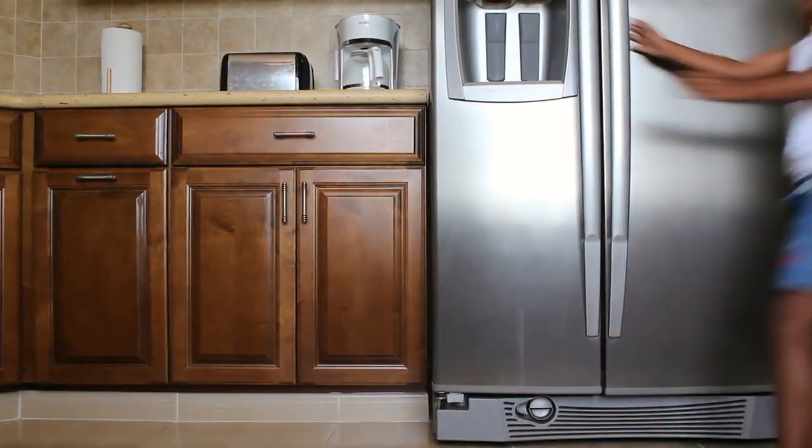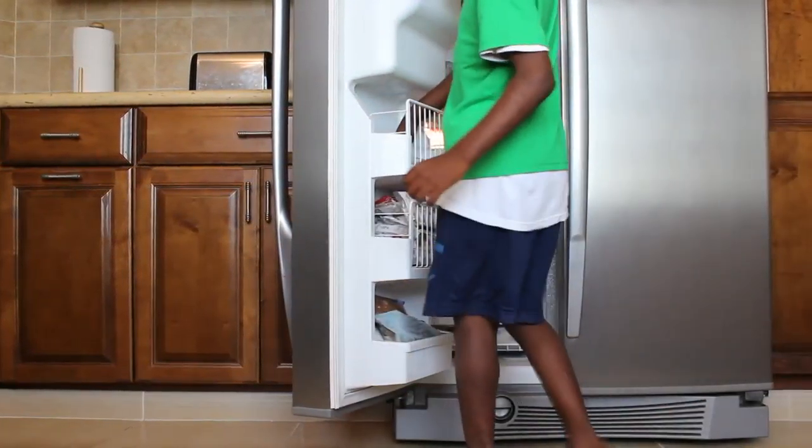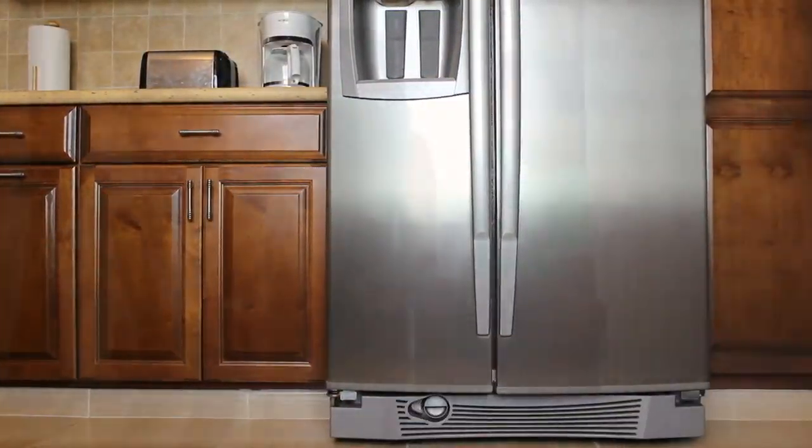And making sure you close refrigerator doors, use energy-saving appliances, and keep your air conditioning at 78 degrees. Saving energy means saving money, and that's something we all can do.